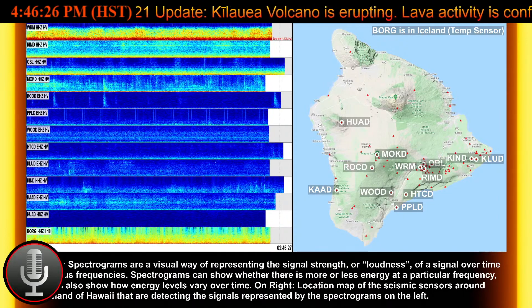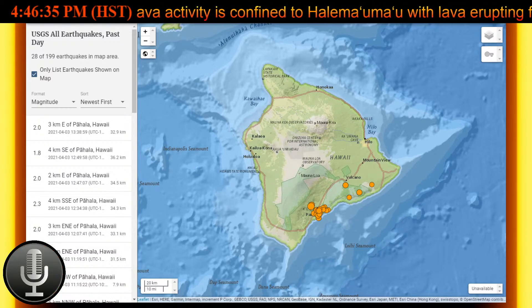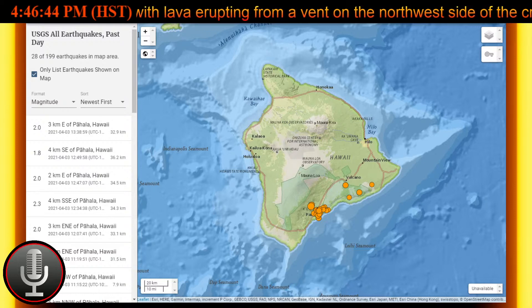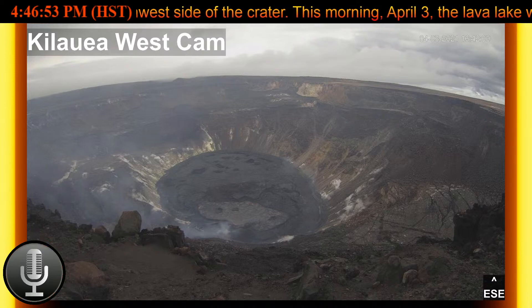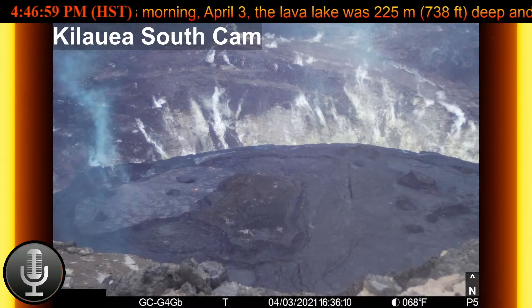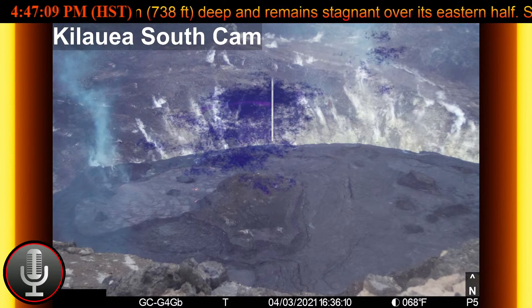Yesterday, April 2nd, HVO field crews continued to observe spatter being ejected occasionally from the west vent, while lava circulation and intermittent foundering of crust continue in the western portion of the lava lake, with lava oozing out sporadically in areas along the perimeter of the lake surface. The total depth of the lake is 225 meters, or 738 feet deep as of this morning, measured by a continuous laser rangefinder on the active western portion of the lake.